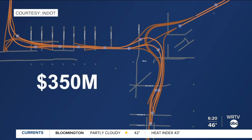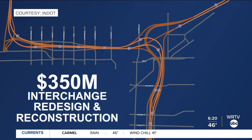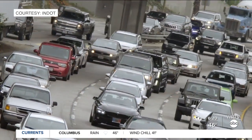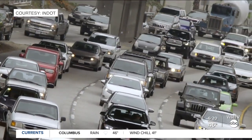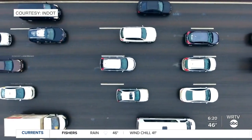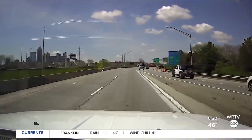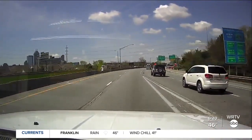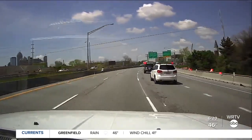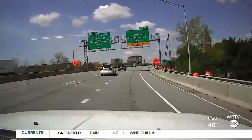The north split project will replace or repair 32 bridges over 3.1 miles of highway. The new interchange will have a smaller footprint and work to eliminate the crisscrossing or weaving of traffic as I-65 and I-70 merge together. You're probably familiar with the darting across lanes if you're on northbound I-65 trying to get off at Meridian or Pennsylvania streets — this new traffic flow aims to eliminate those weaves to reduce bottlenecks and improve safety.